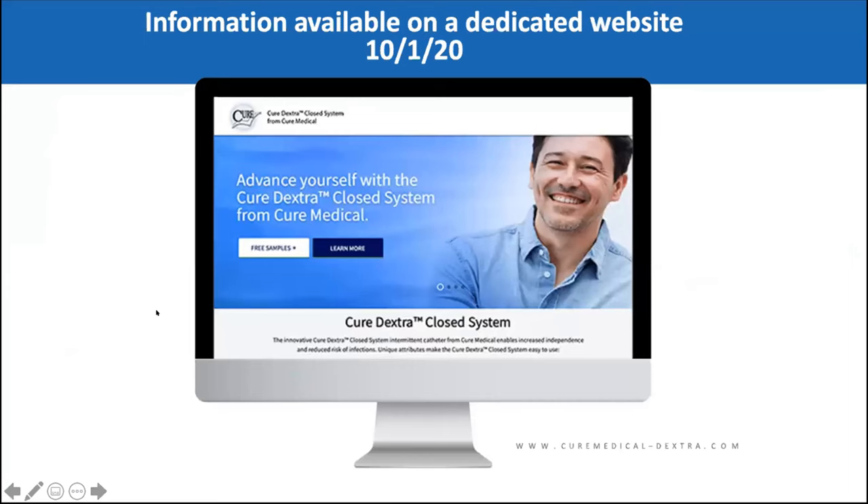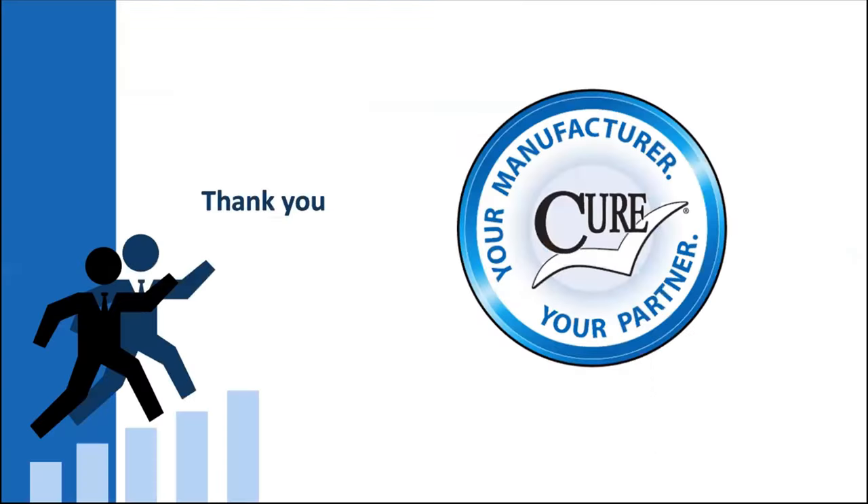Beginning October 1st, you'll be able to go to the Cure Medical website. Once it's available and up and running, you can access it from curemedical.com — just click on Dextra and you'll go to a dedicated website to request free samples. In the meantime, my email cselwood@curemedical.com was on that first slide. If any of you on this Zoom call today would like samples, let me know and we'll put you on a list and get those out as soon as possible. Thanks again for having me — I really appreciate it.